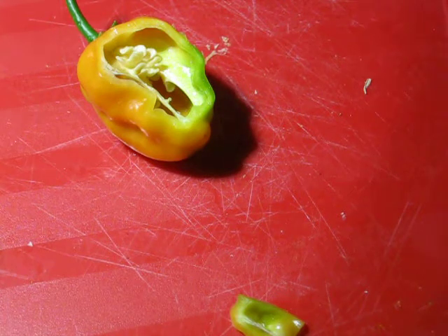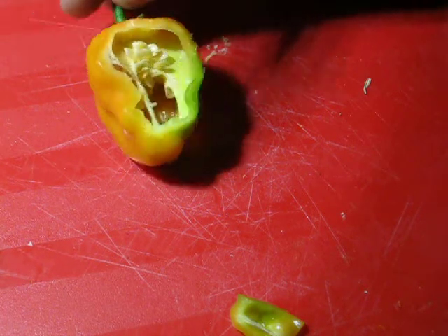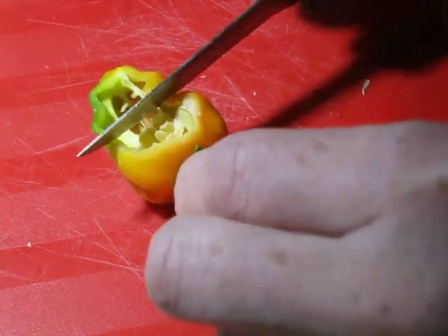Tastes great. Has that fruity flavor. This is definitely just a habanero. Case of mislabeling.